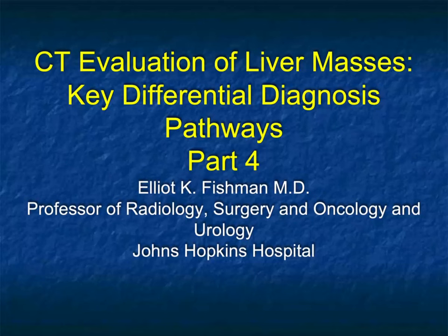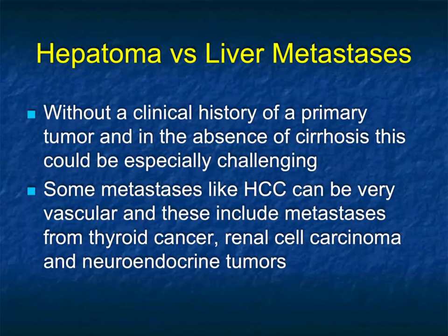This is Elliot Fisherman, and welcome to part four, the final part of CT evaluation of liver masses: key differential diagnosis pathways. I left off last time making the point that hepatoma and vascular metastasis to the liver can look very, very similar.